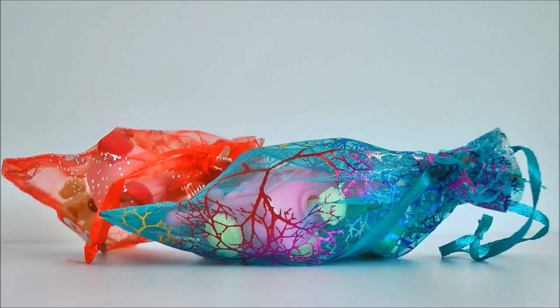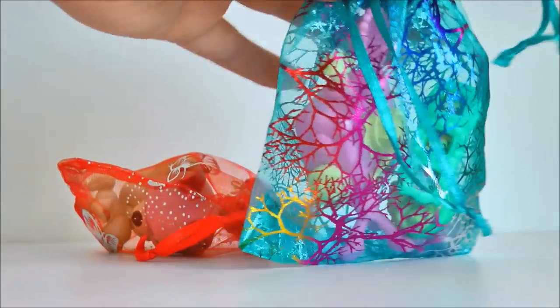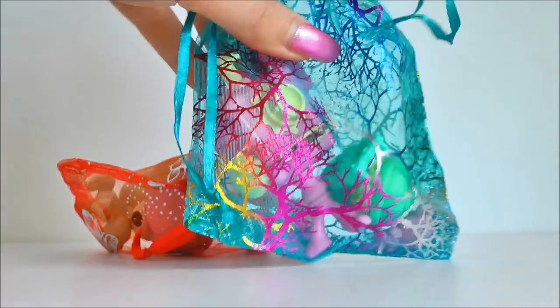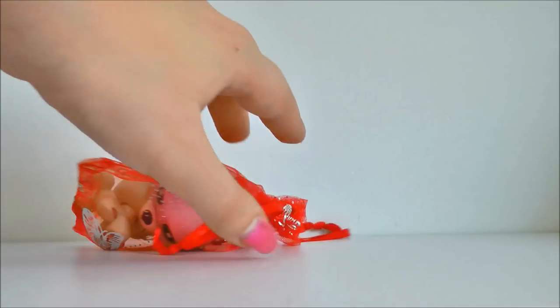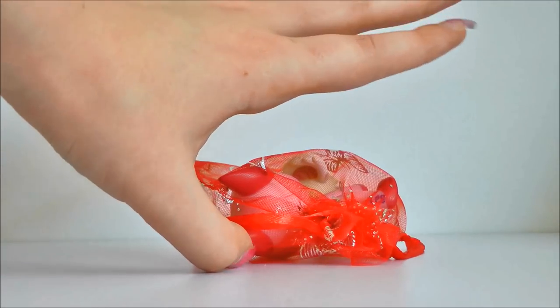Alrighty guys, so we have a blue bag and a red bag. In the blue bag it looks like we have some accessories. I'll get to that in a moment, but we're all here for the pets so let's see what pets we got.